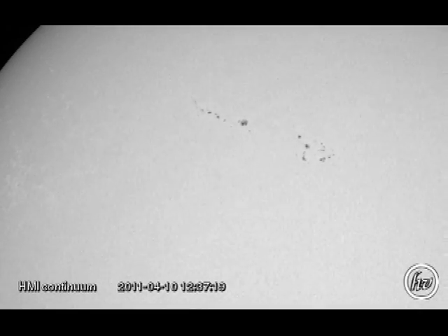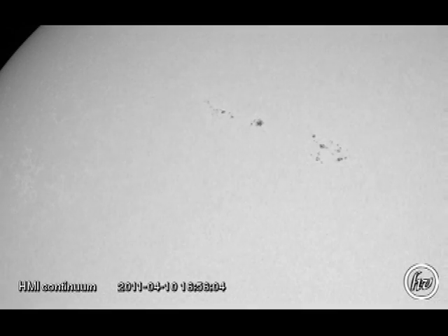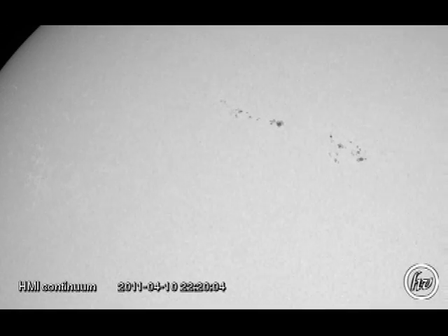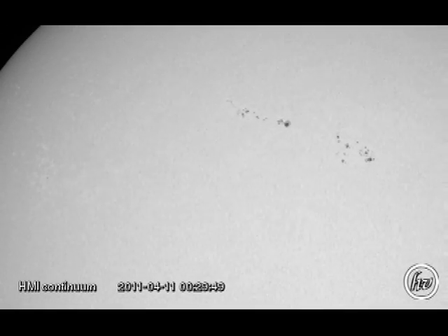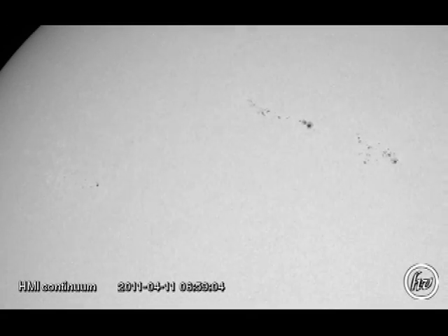Before we move on, let's take a closer look at the growth in those two sunspot regions 1186 and 1189. Here's a more detailed movie from SDO of the development of those spots. You can see there are lots of small spots which are all moving around with respect to one another, which is probably the origin of the activity that we've been seeing from the region.